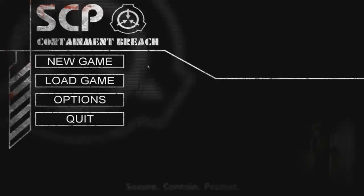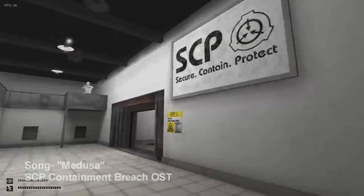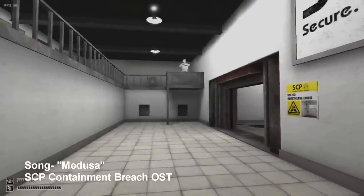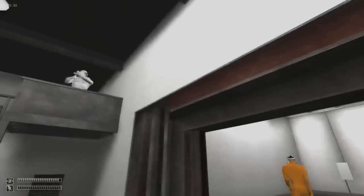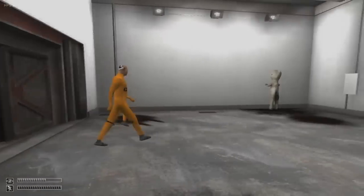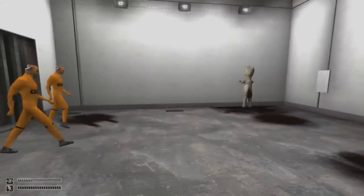Number 9: SCP Containment Breach. In SCP Containment Breach, you play as an unfortunate test subject put into a room with SCP-173, the sculpture — a statue constructed with concrete and rebar with a spray-painted face. In this game, you must keep full eye contact with SCP-173 when it's in sight.